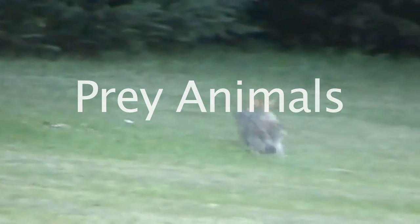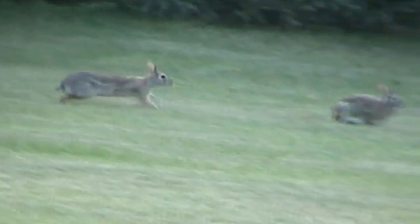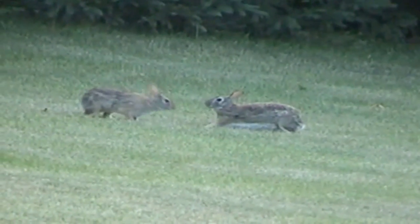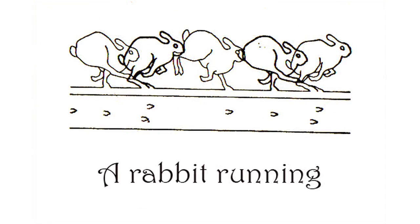A rabbit's entire consciousness is geared towards survival. They are constantly being hunted, and as a result, they are prolific breeders. Nature ensures the survival of a species at the bottom of the food chain by making them reproduce in large numbers.